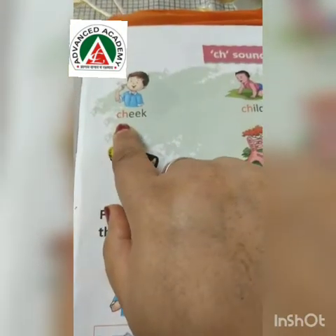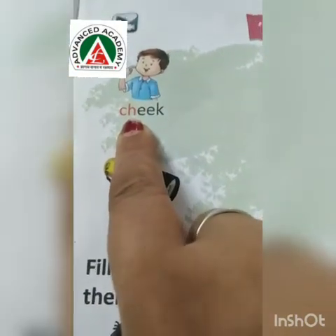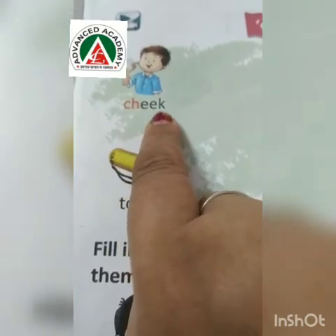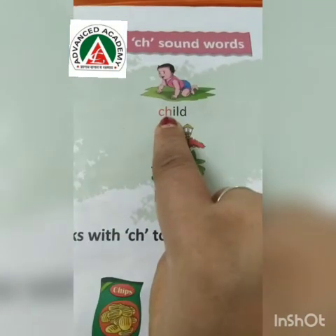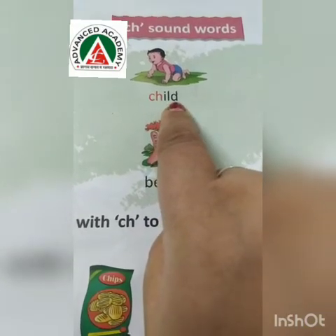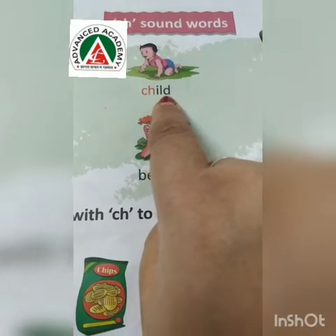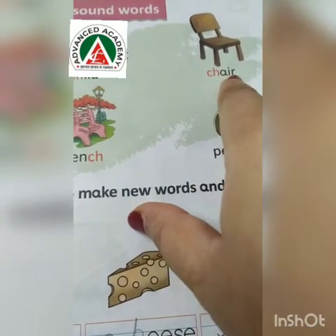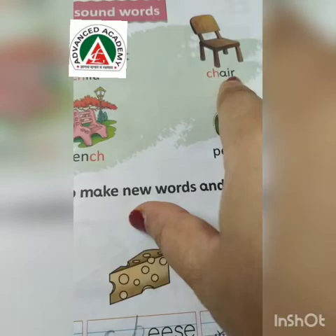Okay children, follow my video and write with me. The words which we are going to write, we will spell again. CH-E-K — Cheek. CH-E-L-D — Child. Chair — C-H-A-I-R. Chair.